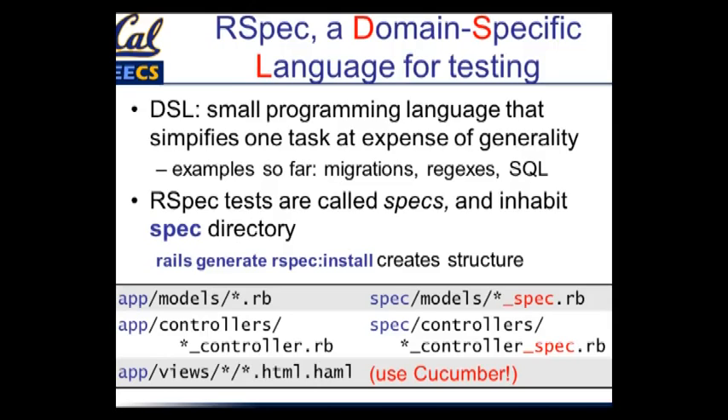In RSpec, each test is called a spec — short for specification. They inhabit a directory called spec, because we like to keep things simple. There's a Rails generator RSpec install that creates the subdirectory structure. The spec directories are designed to mimic where things go in your application: in app/models you have your models, in spec/models you have a spec file for each model. Similarly for controllers, we have controller specs.